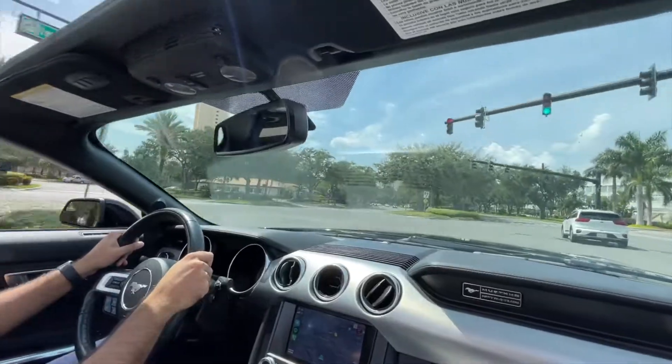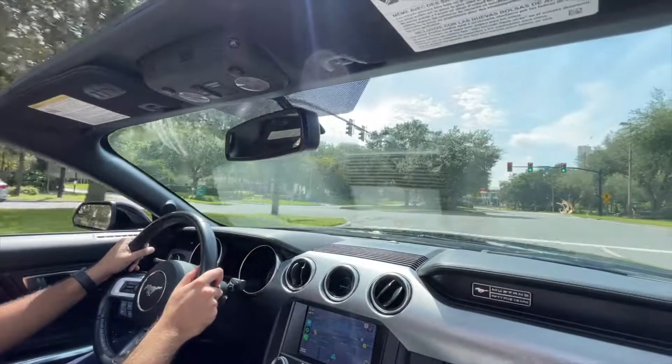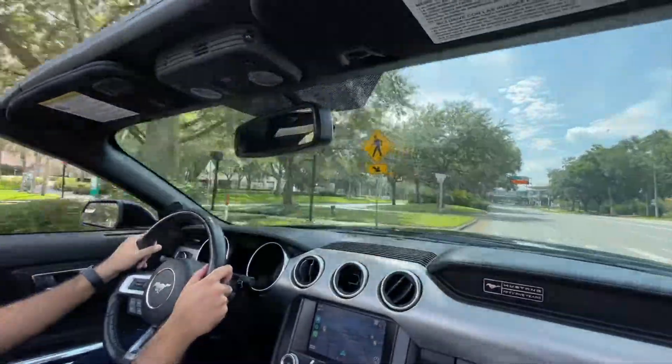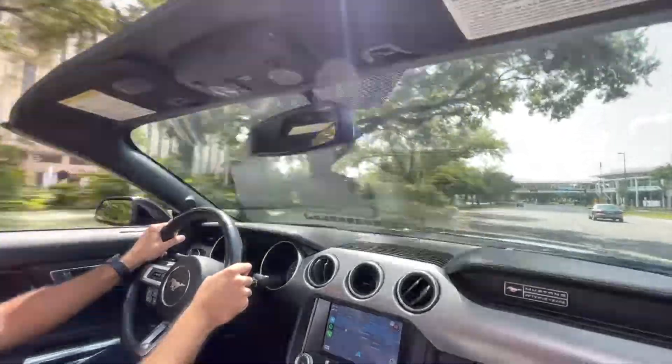The 2021 Mustang EcoBoost gets 21 city, 32 highway, and 25 combined with the 10-speed automatic transmission. This is rated on 93 octane, which is pretty impressive for a car that makes 300-plus horsepower.